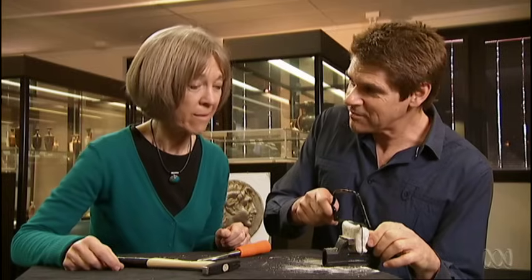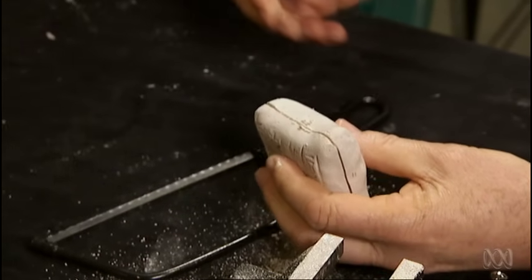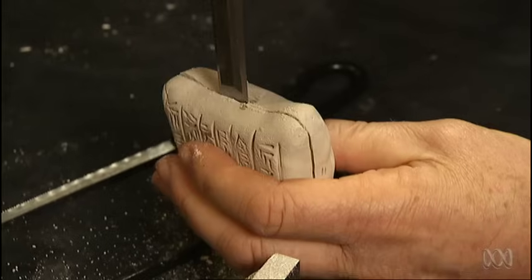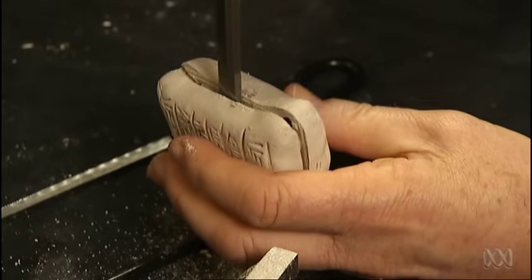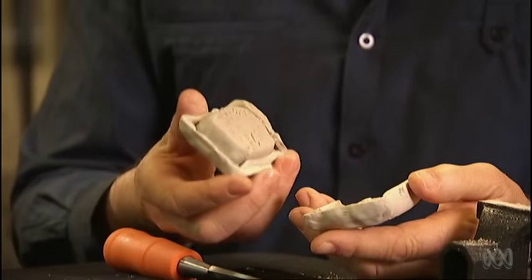So this is the traditional way of looking into one of these — just hacksawing in and then chiselling it open. And there you have the tablet inside. But that's been very destructive.